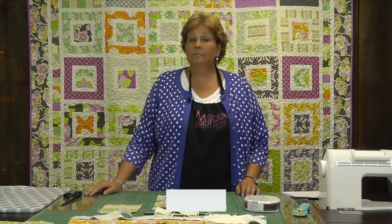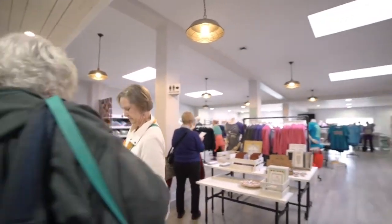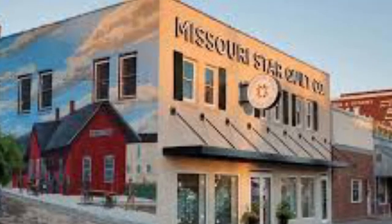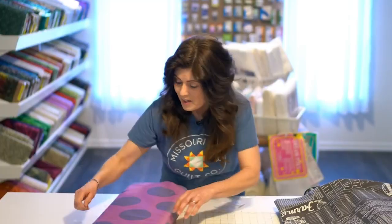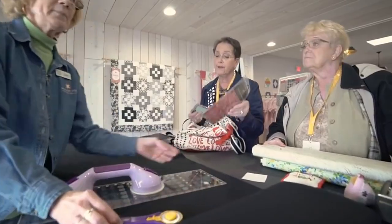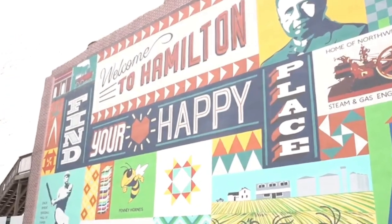They also sell 10-inch squares called layer cakes, which are in the price range of $15 to $50. They contain 42 pieces like the others and are suitable for making larger quilts like bedsheets. While buying these pre-cuts, keep in mind that you will need more than one pack to finish your design, so order according to your requirements. Apart from pre-cuts, they also sell fabric by yards.